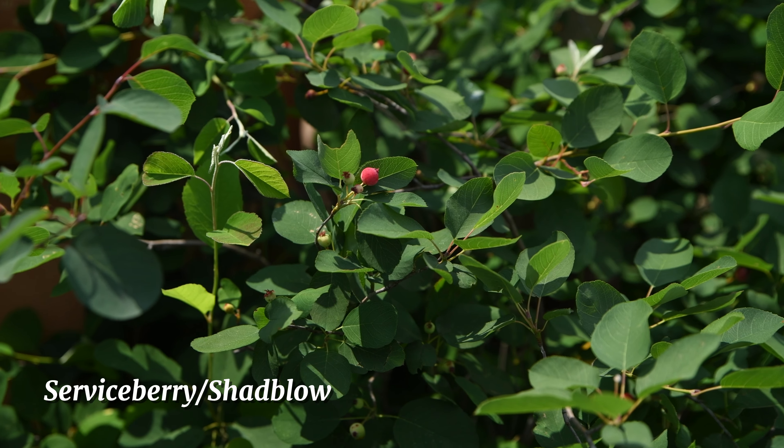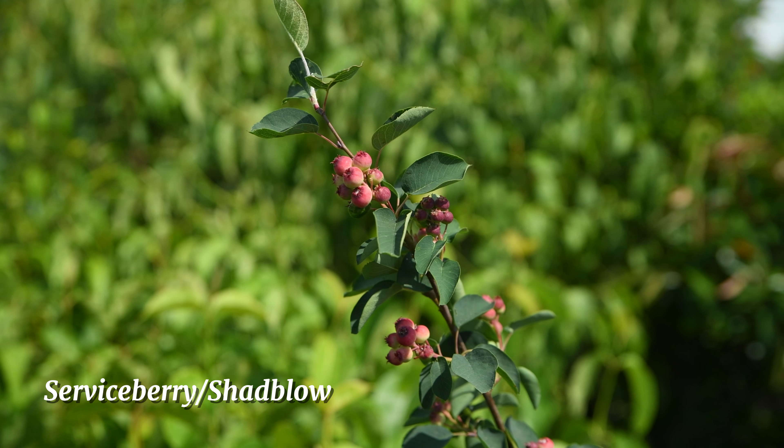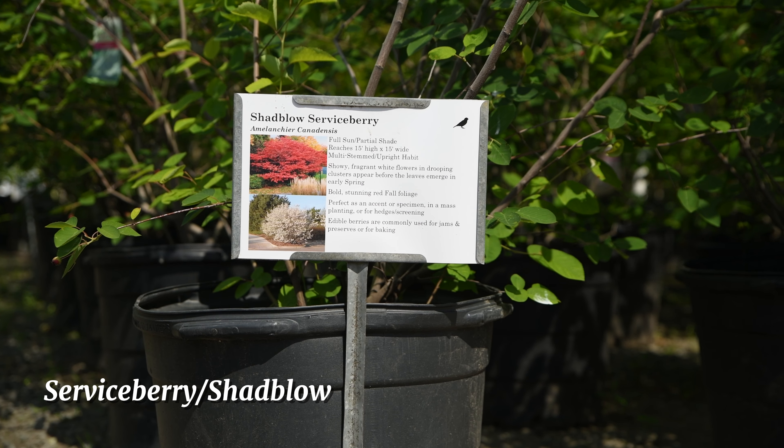This is larkspur, also known as delphinium. It's a northeast perennial native that likes full sun. This flower is great to attract both bees and butterflies to your garden.